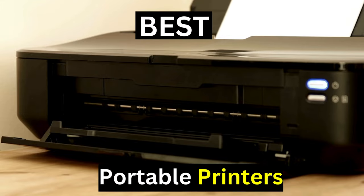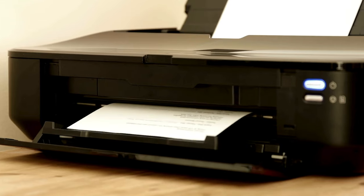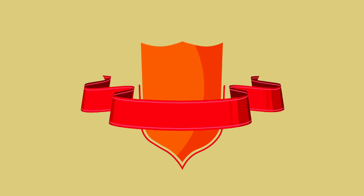Hey guys and girls! In this video, we're going to take a look at the best portable printers. I have made my research and this list reflects my personal opinion. I have listed products based on quality, durability, price, and more.